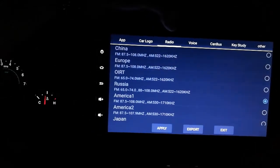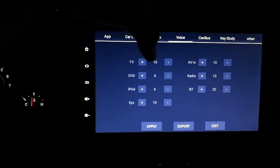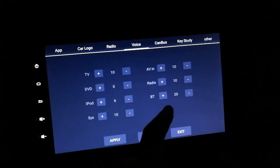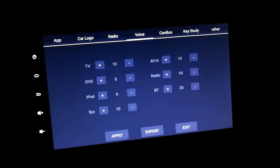Radio settings - this is where you change it to American settings or wherever you are. Someone mentioned in the forums their radio was insanely loud. You can check the volumes of individual components - so if the radio is way louder than your app or whatever, you can adjust the volume here.